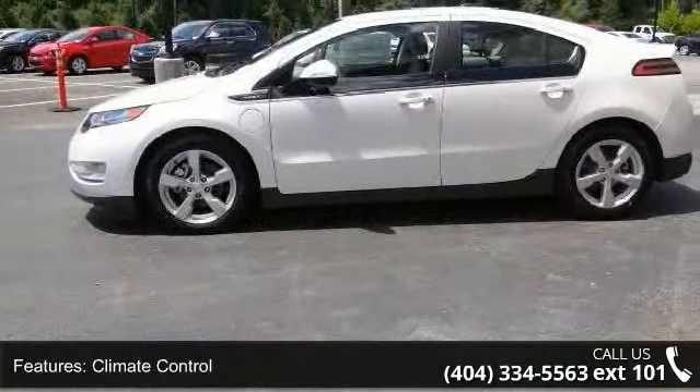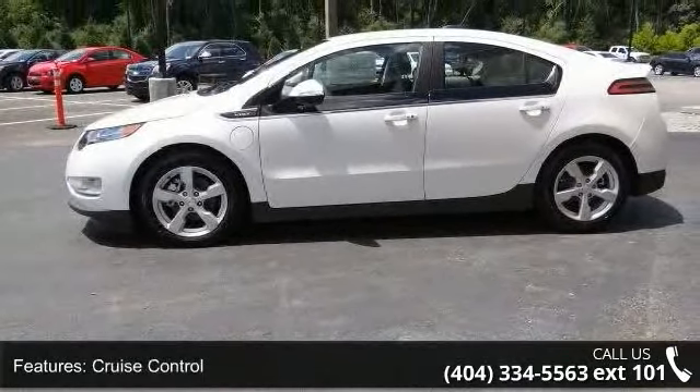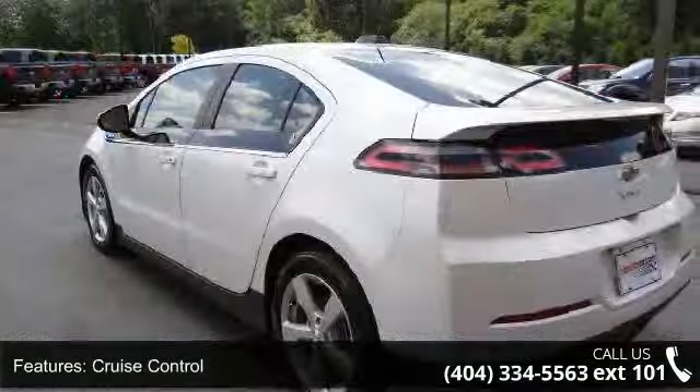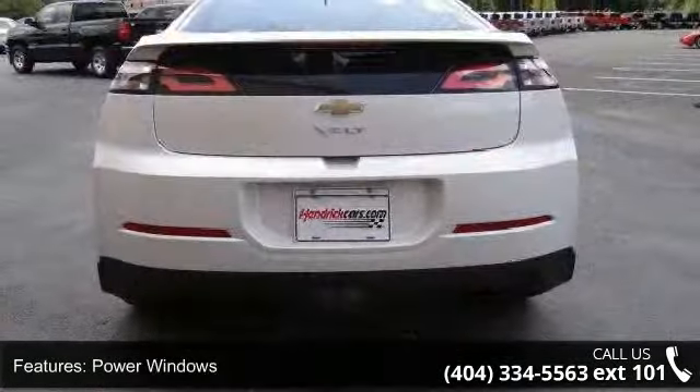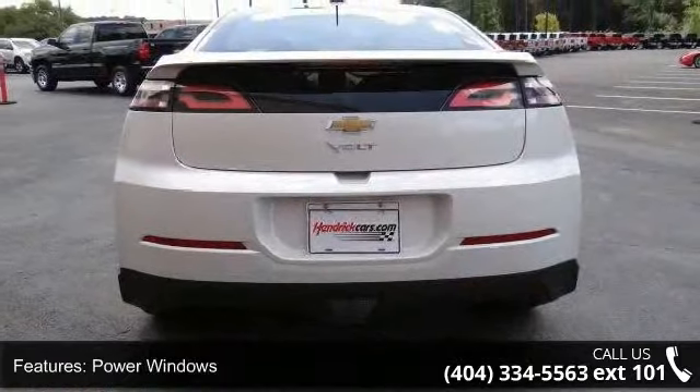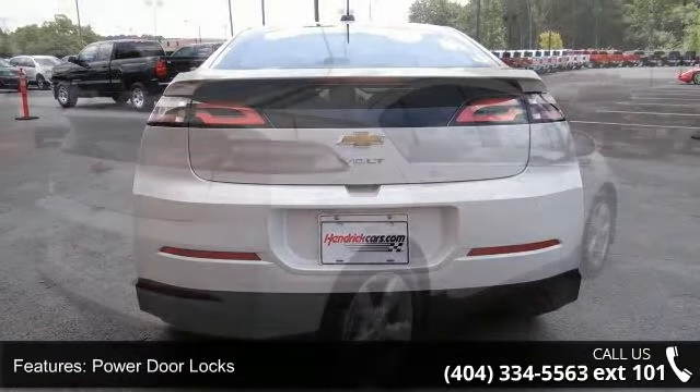Some of the top features included with this vehicle are air conditioning, climate control, cruise control, power steering, power windows, power door locks, leather steering wheel, steering wheel radio controls, driver airbag and passenger airbag.